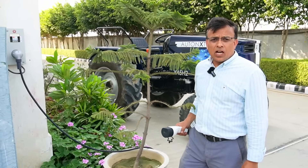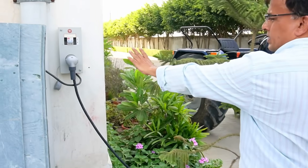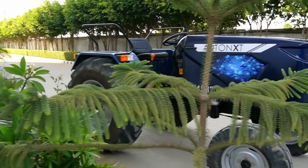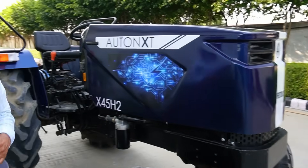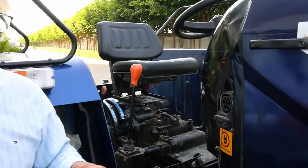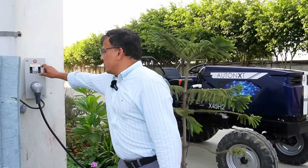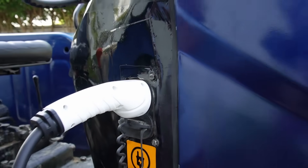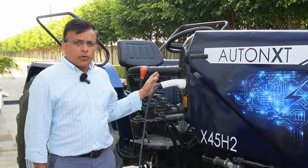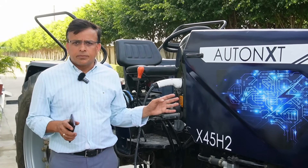A lot of people are asking us how easy it is to charge the tractor without any infrastructure. You just get this connection in your house — you have a simple gun that is connected, which comes along with the tractor, and we have the onboard charger with this charging port which is also compatible with CCS2. You just put the gun here, switch on the MCB, and that is it. With a power connection at home, you can charge the tractor overnight in six to seven hours.